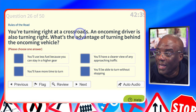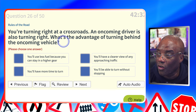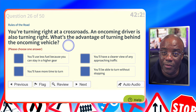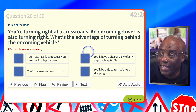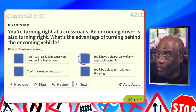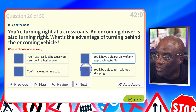You're turning right at a crossroads and an oncoming driver is also turning right. What's the advantage of turning right behind the oncoming vehicle? It gives you a clear view of the road — that's offside to offside. There are two ways of turning right: nearside to nearside and offside to offside, which gives you the best advantage because you can see clearly. You'll use less fuel? No. You'll have a clearer view of any approaching traffic? Yes. You'll have more time to turn? No. You'll be able to turn without stopping? No.